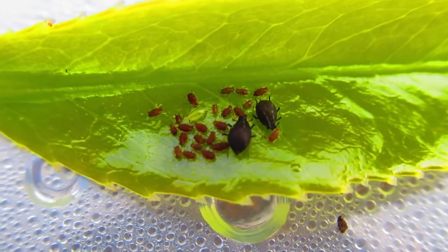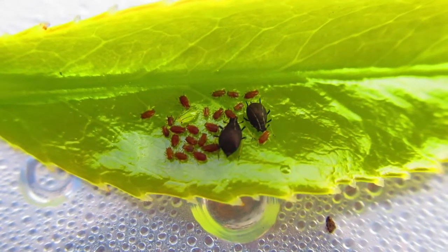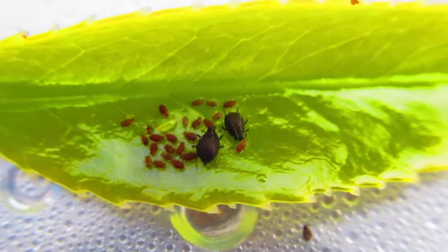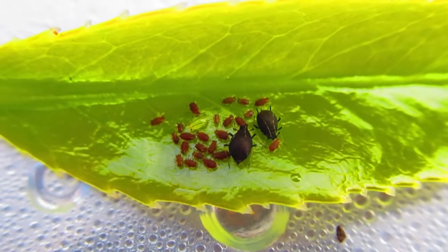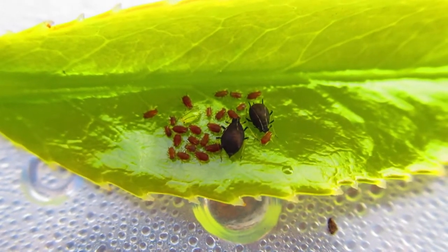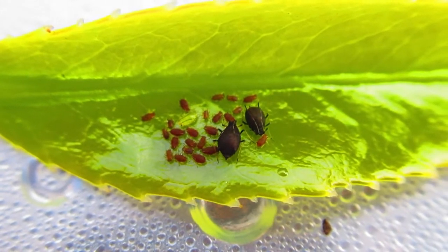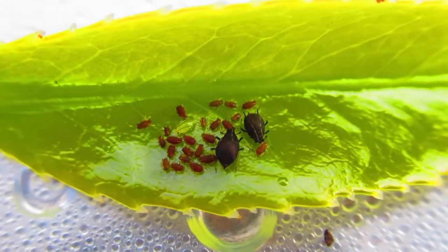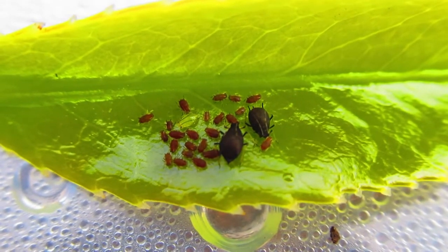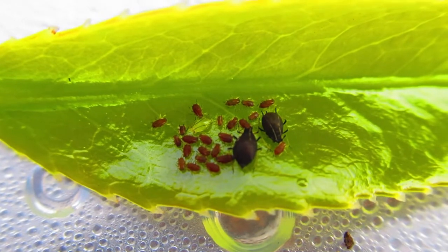Then there'll be a third generation with wings, and some will be male and some will be female - whereas for the other two generations they're all female. The winged generation has to fly and find mates because they need genetic variation. If you don't have variation in DNA, the DNA starts to degrade - you need to breed outward. That's how they do it, and they can produce hundreds of thousands - in fact millions - in a couple of generations.